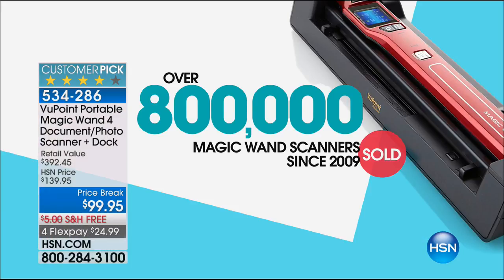Welcome back to HSN, my name is Leslie. We've got wonderful electronics for you this hour that play into our crafting event today. Let's get started with an item that has broken records here at HSN — it's one of the number one selling electronics in the history of HSN. Over 800,000 sold, it is the Viewpoint Portable Magic Wand document scanner. It comes with a dock included today, and it is a customer pick with over 680 reviews.